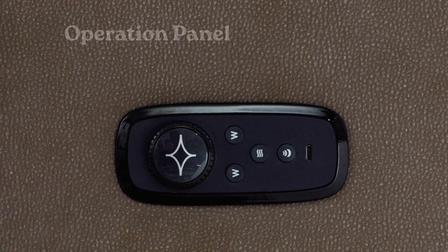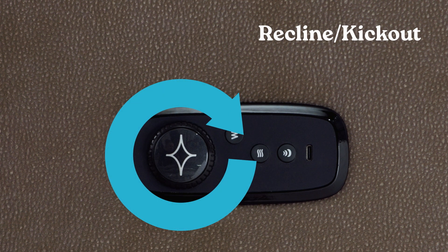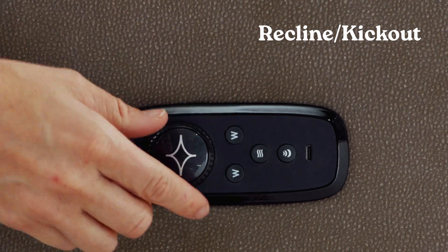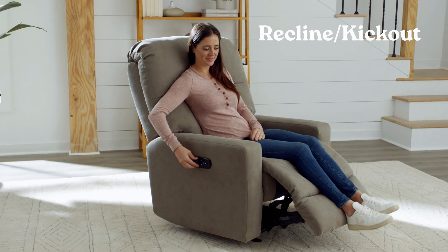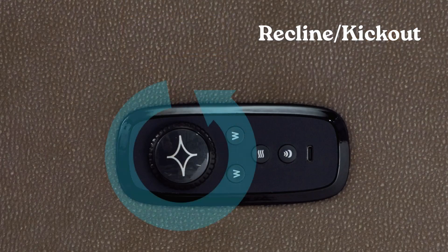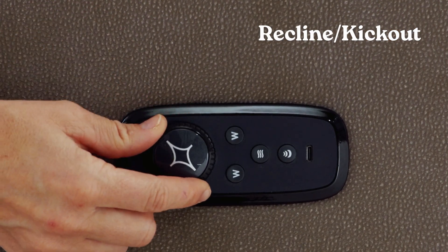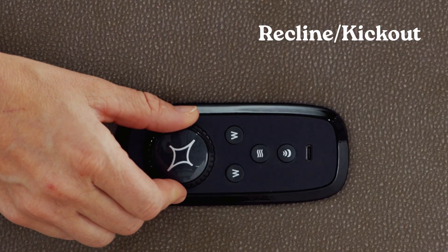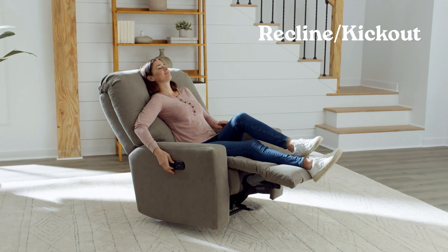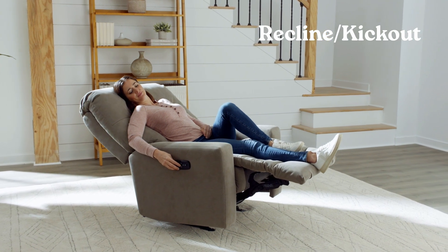The comfort dial controls are simple to use. To recline and open the kickout, simply turn the dial forward or clockwise and hold it until you've found the right comfort position. To close the kickout and return the back to upright position, turn the comfort dial backwards or counterclockwise. The comfort dial makes it easy to find your comfort position with precision. If you overshoot your desired position, you can turn the dial the other way to dial it in.